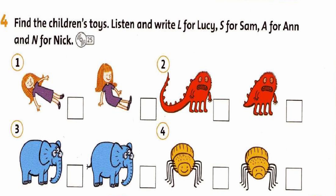Two. Now, Sam, which is your favourite toy? Oh, that's my monster. It's got four feet. Really? Yes, and a very long tail.